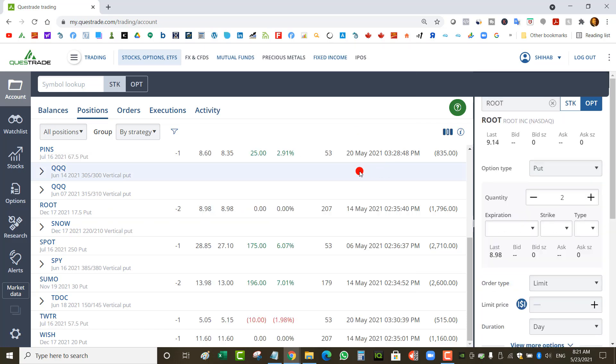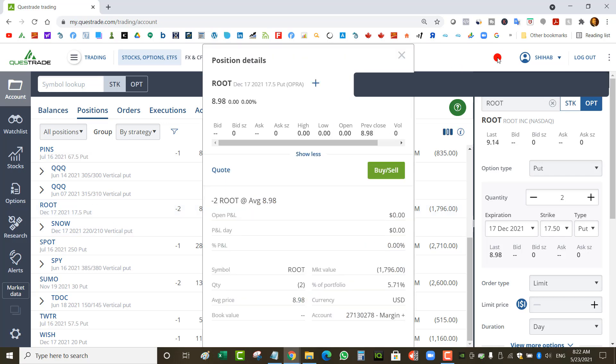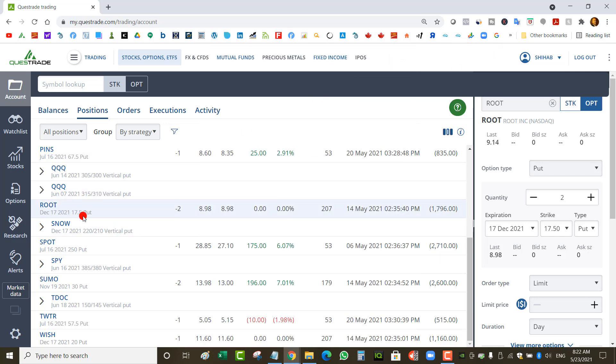I've got a Root naked put at a $17.50 strike — this is terrible. Root is at $9, so this is one of the trades I made when I was scanning Market Chameleon for high-volatility stocks. I should not have done this one. The stock has to double for me to come out safely.